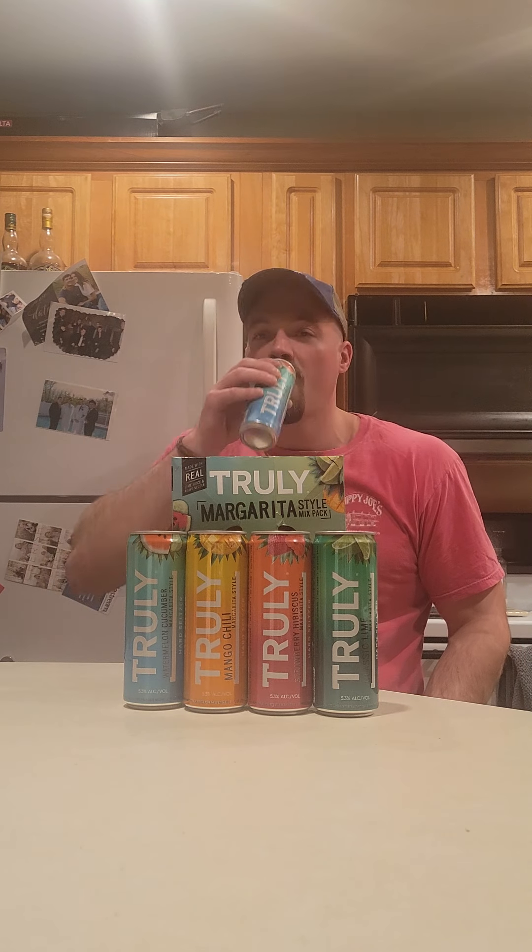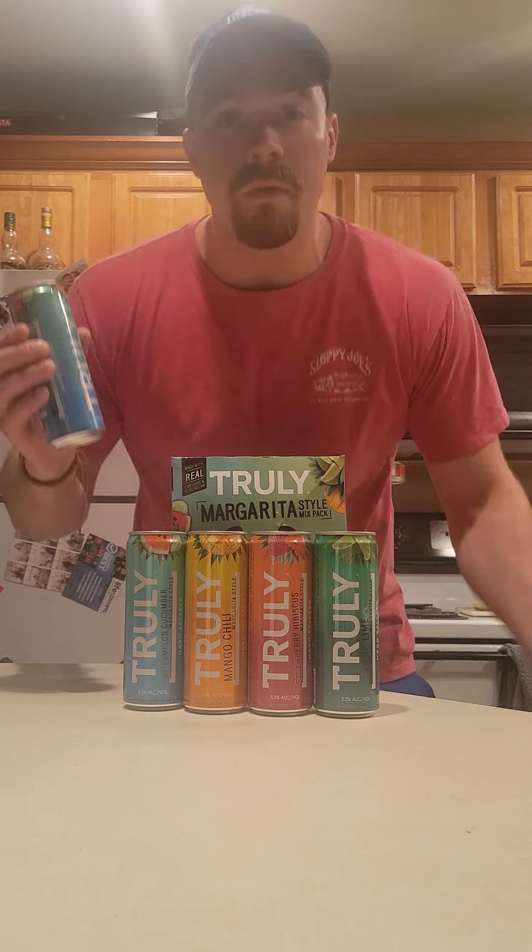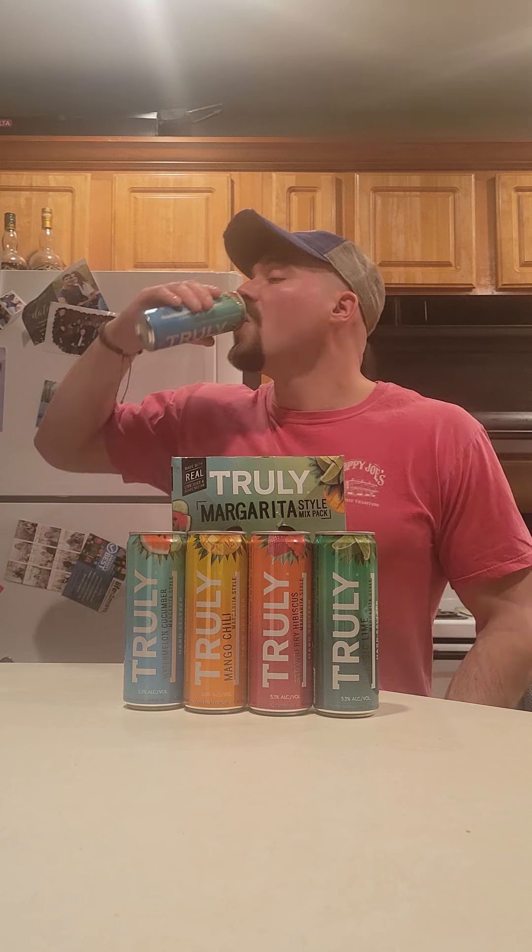First, we're going to start with the one that really caught my eye — watermelon cucumber margarita. And you know I love the rip. Oh yeah, oh wow. I'm going to be giggling like a hyena. I'll make it quick — I've got plans tonight, it's a Saturday. The watermelon cucumber — I heard good things on the street about this, and the streets don't lie. Truly watermelon cucumber margarita style. I knew it was going to probably be the best one. This one is really good. It's really light and refreshing. I'm a big fan of that kind of style.